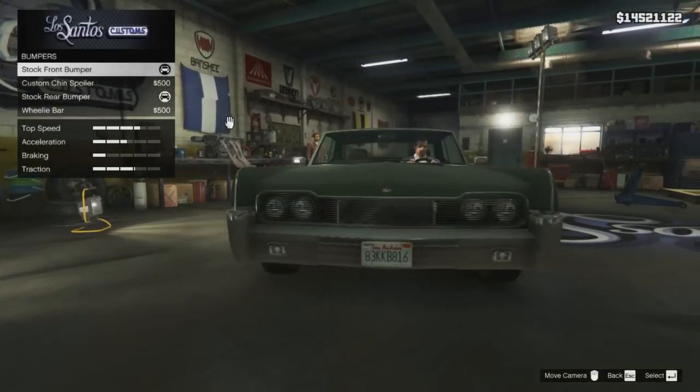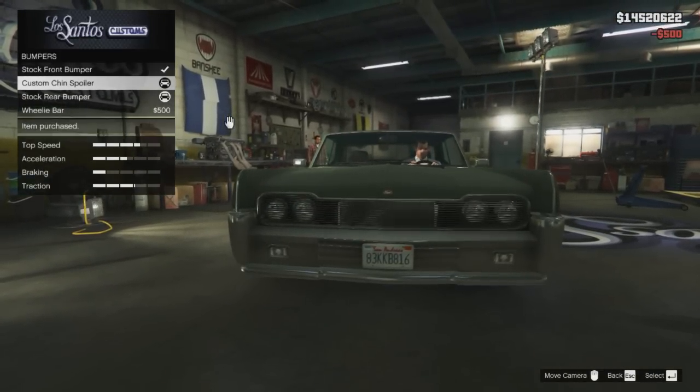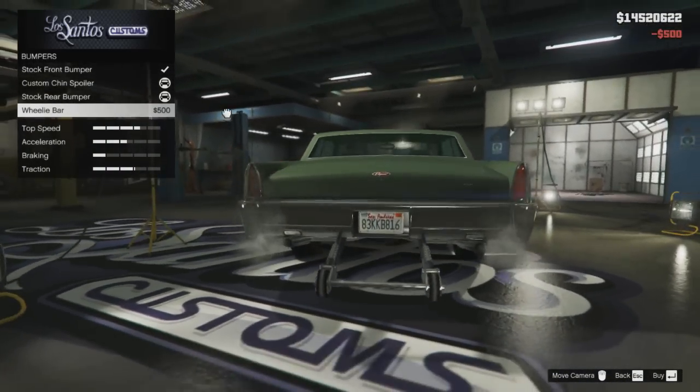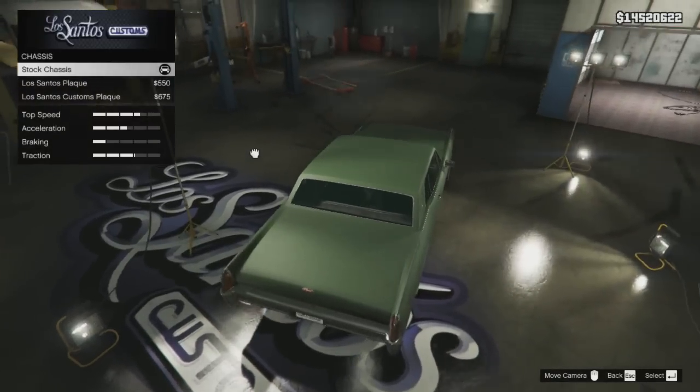So starting off in the bumpers category, as you can see there is the option of fitting a custom chin spoiler, which basically makes this car look lower down to the ground and bulkier. You've also got the option of fitting a wheelie bar at the back, but in my opinion, I think it ruins the styling of the car.